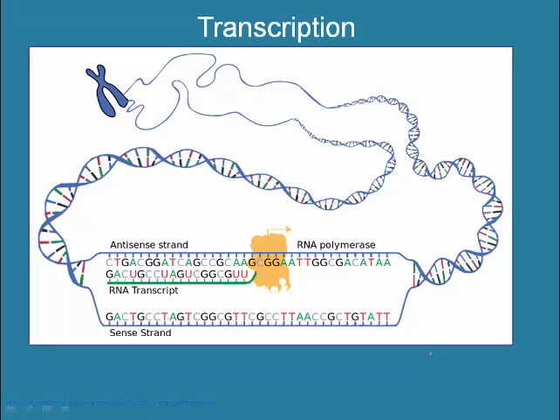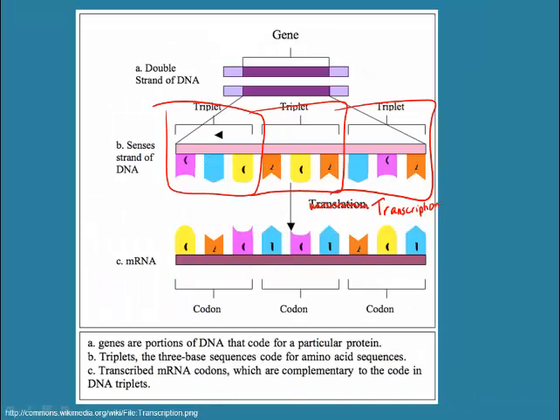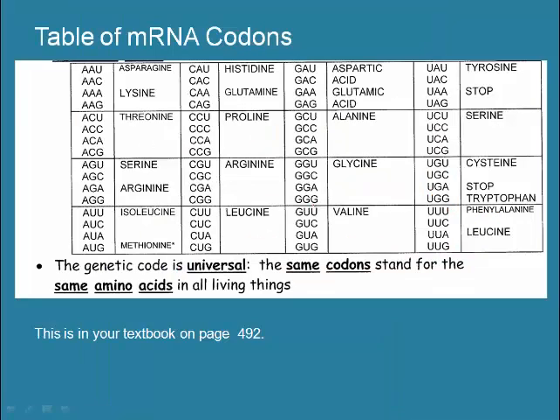Here we have another view of transcription, and you can see that the RNA transcript being formed is a perfect complement to the template strand, or antisense strand, of the DNA. Now we'll take a look at what happens during translation at the ribosome. The triplet code is transcribed into mRNA; each three-base unit of mRNA is called a codon, and each codon corresponds to an amino acid or to the start or stop synthesis signal. Here we see the table of mRNA codons — you can see that each triplet codon corresponds to an amino acid. This is also in your textbook.